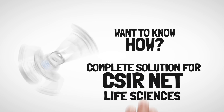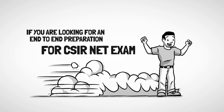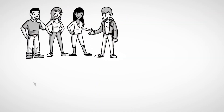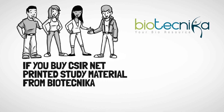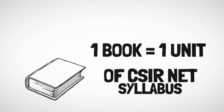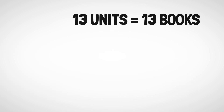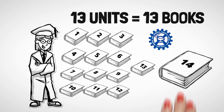This study material is a complete solution for CSIR net life sciences if you're looking for an end-to-end preparation. If you buy CSIR net printed study material from Biotechnica, you will get a set of 14 books, where one book is equal to one unit of the CSIR net syllabus. That means 13 units of CSIR net equals 13 books, plus one book on general aptitude.